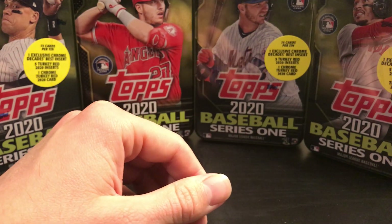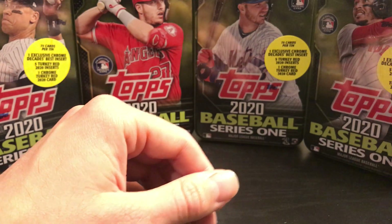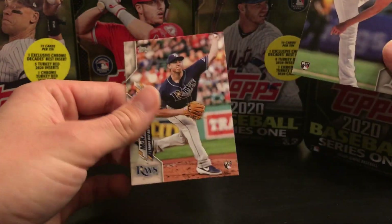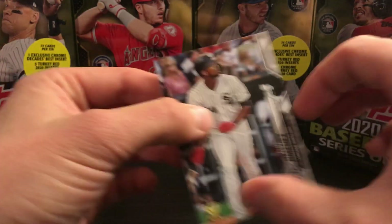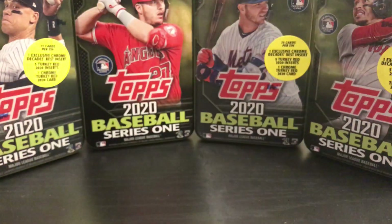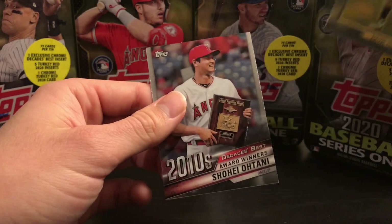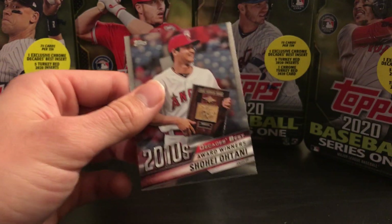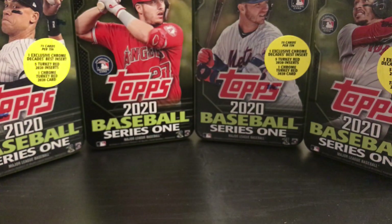Let's do a quick recap. Didn't get anything too exciting. We got an AJ Park and a McKay rookie. We also got an Eloy Jimenez Gold Cup. Our Turkey Red Chrome was a Davis, and our Decade's Best Chrome was Otani.